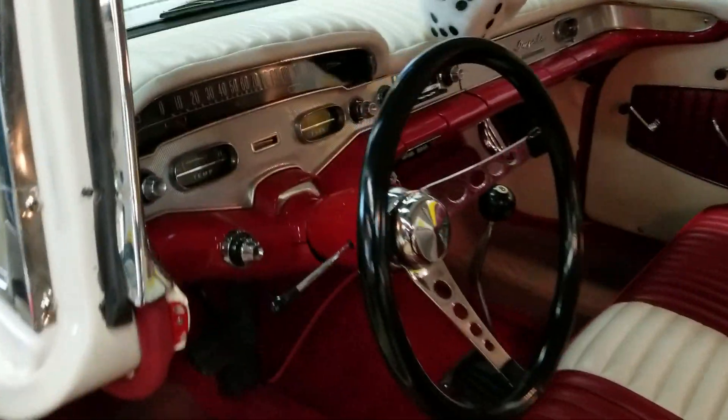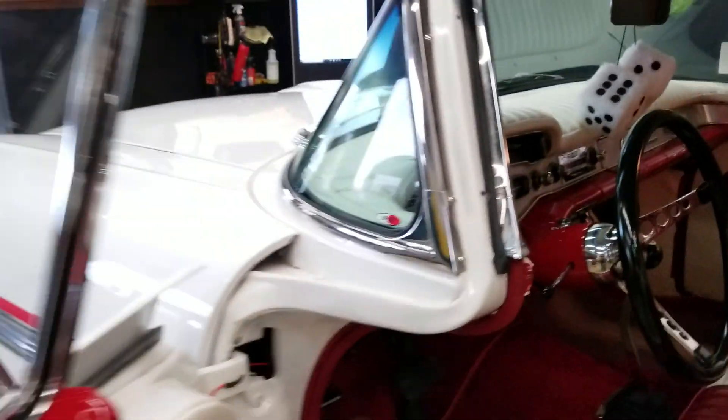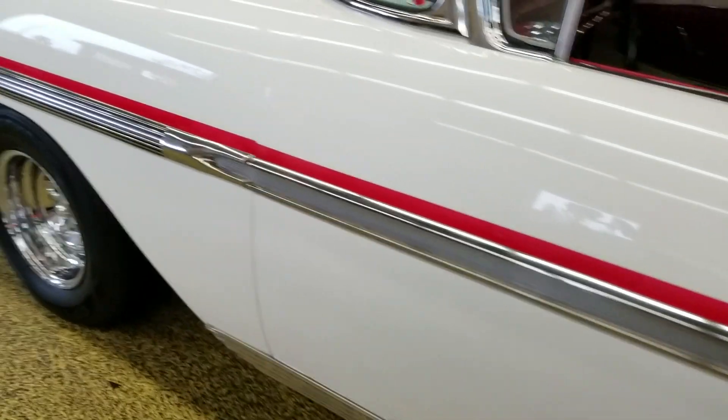I'm going to turn it off a second so I can get that key. I'll show you how this door works — it closes so nicely. This car is very nice.